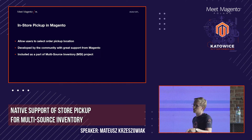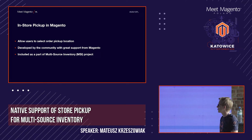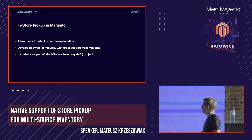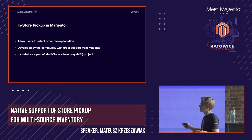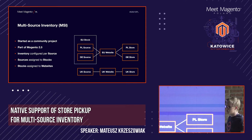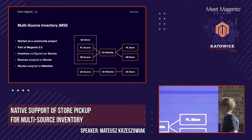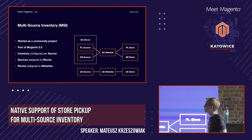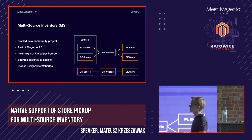This feature has been developed for some time now by the community with great support from Magento — they are awesome in helping the community make it happen. We are hoping it will be included as part of the multi-source inventory project. Because it most likely will be, I'd like to give you a brief introduction. It started as a community project, then Magento incorporated it, and right now it's a full-featured part of Magento 2.3.